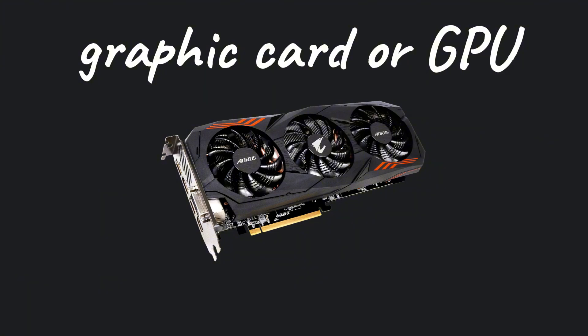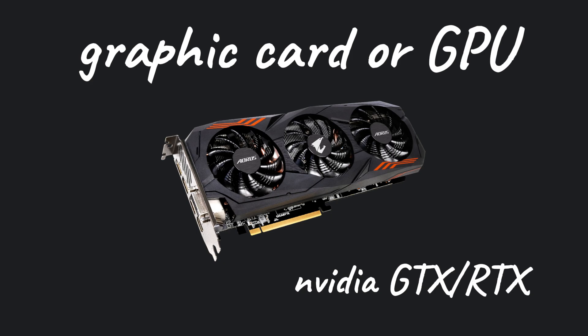The last thing I want to talk about is the graphics card or GPU. A GPU is completely optional, but if you want to do password cracking, having one would be a great choice. You can go for Nvidia GTX or RTX, but just don't spend too much on it.